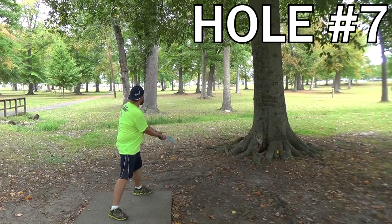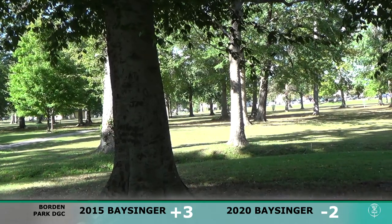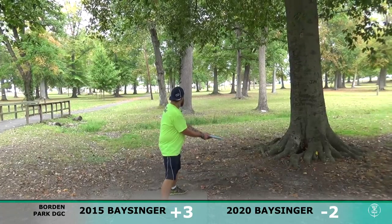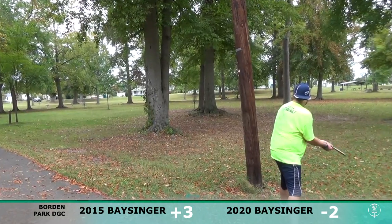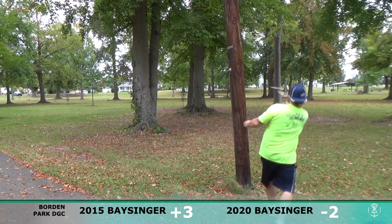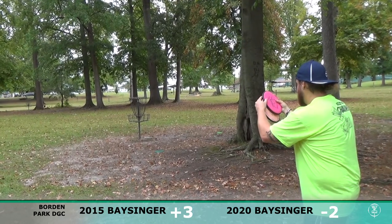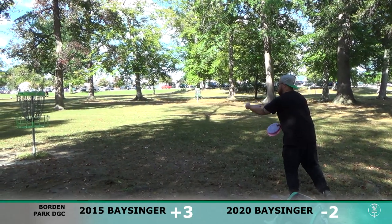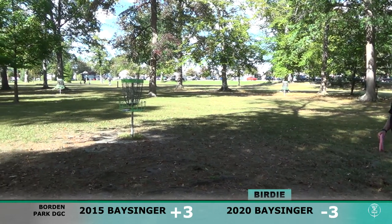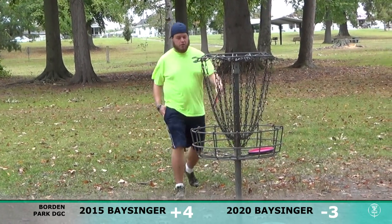Moving on to hole seven — exactly the same. Got my Discraft Buzz, one of two Buzzes I bag. Just threw it out straight and let the disc do the work, fade out right near the basket. Have a putt for two. Another unintentional turnover — not sure why I kept going with it, seeing it wasn't working. Trying to save par — not quite. Short 10-15 footer for birdie — oh my goodness, I'll take it. Almost fell out of the basket, good catch.